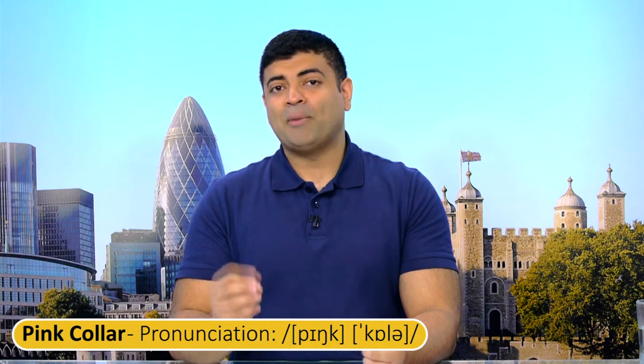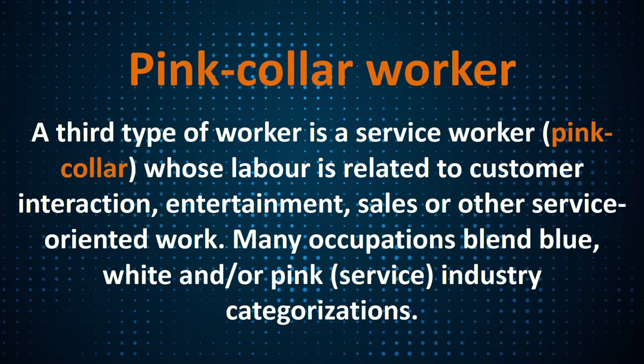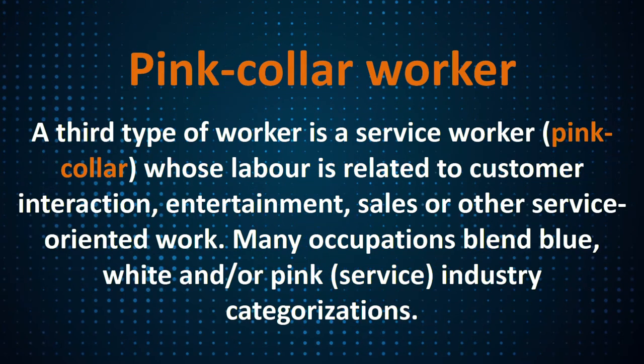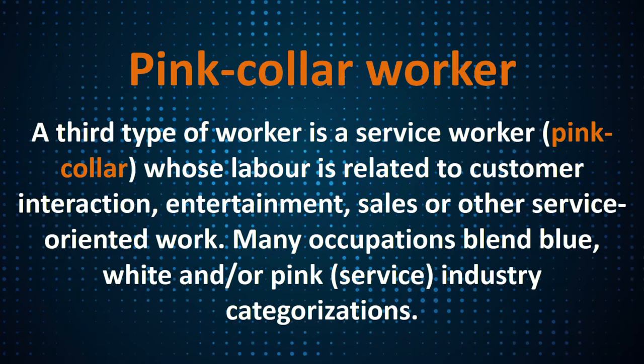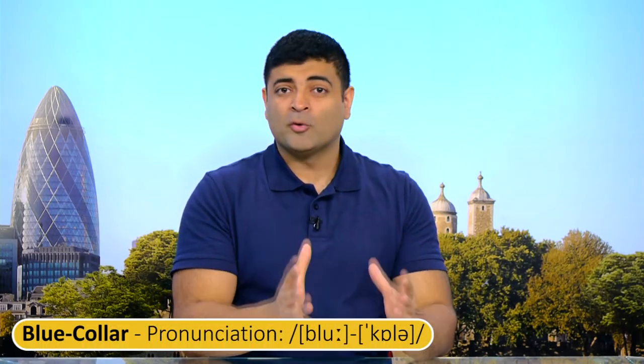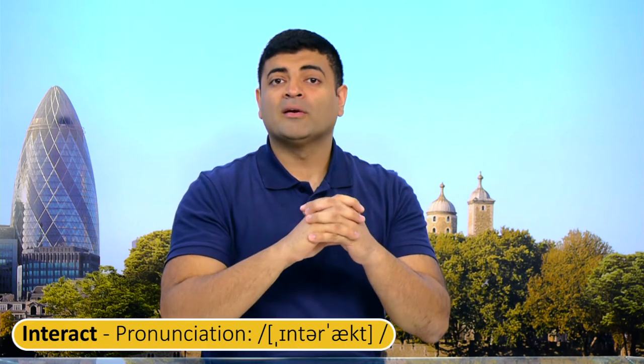Pink collar. A third type of worker is a service worker — pink collar — whose labour is related to customer interaction, entertainment, sales, or other service-oriented work. Many occupations blend blue, white, and/or pink service industry categorisation. You have blue collar workers focusing on physical work and construction, white collar workers processing invoices and administrative tasks, but you also need pink collar workers because these individuals interact with the public — selling your product, PR, public relations — which is really important.